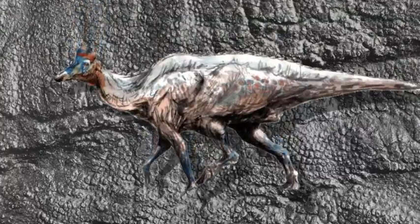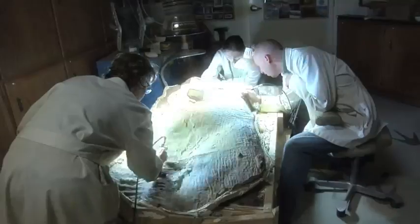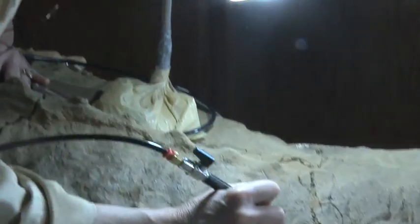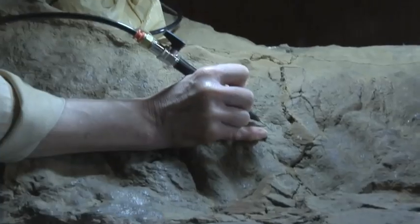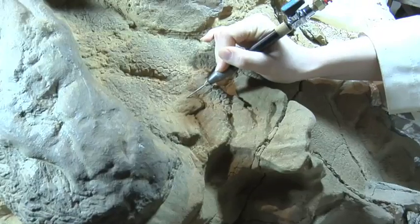The discovery of this amazing creature, now named Dakota, is changing what researchers thought they knew about dinosaurs. These and other fossilized remains provide clues to the history of living things. NASA isn't just about exploring outer space — NASA is about exploring all around our world.